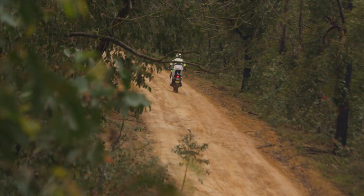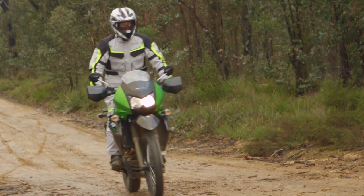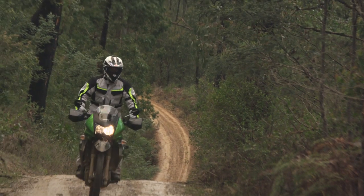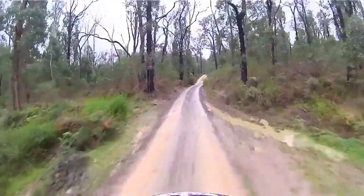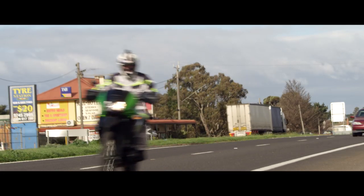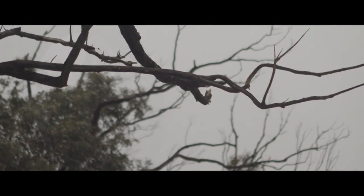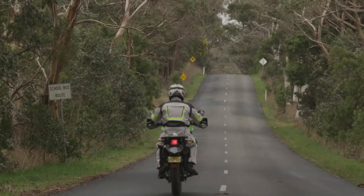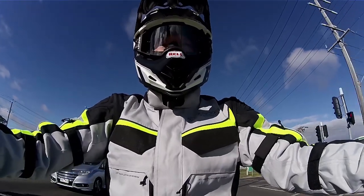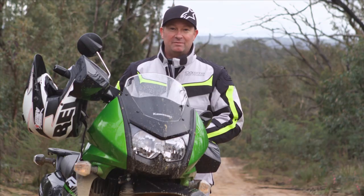It's not super torquey - it's not going to pull your arms off, which is a good thing out here in the bush. On the road doing 100km/h, I still found it was revving at about 4,500 revs. I wouldn't change the sprockets if I was commuting to and from town with this bike - it's perfect for that. Really easy to get in between cars, very easy to turn and tip over around the corners. It really does all of that real well.